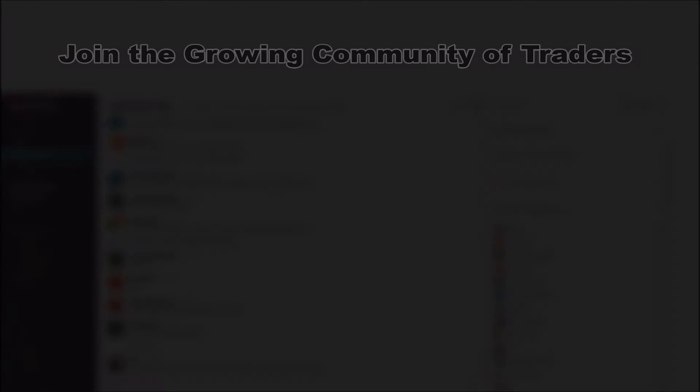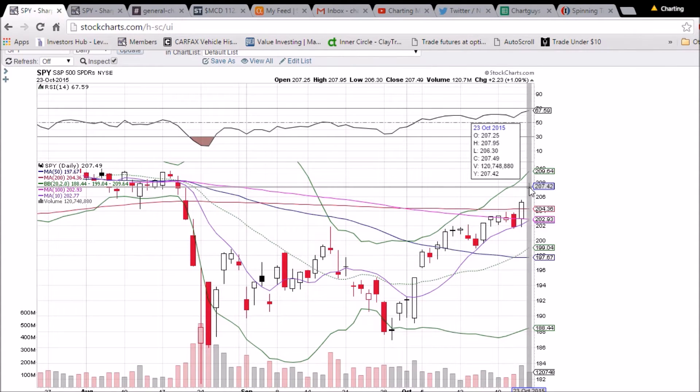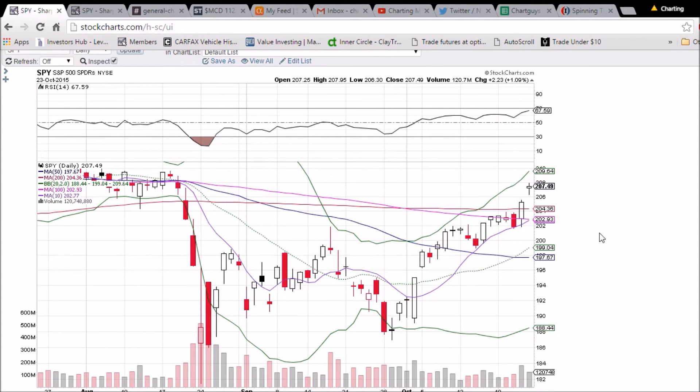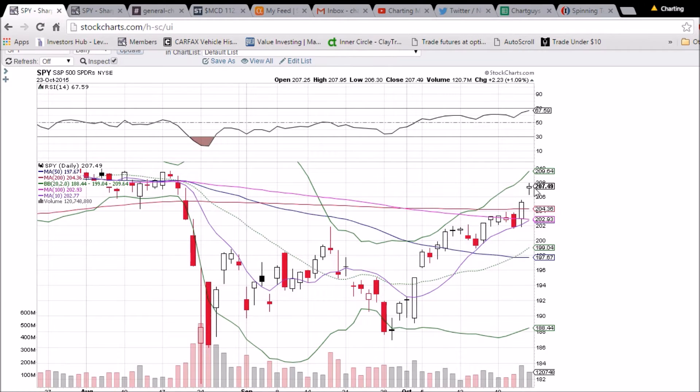Looking at SPY on the daily and weekly time frame, we had another very bullish day — gap up, ran all the way up to almost 208, high of 207.95. But we are forming a little bit of a spinning top here that signals some indecision, and after an uptrend we have two gaps that have not filled. Looking for some consolidation; this gap gets filled at 205.51 and I'm also looking for a back test of the 200-day moving average support at 204.36.